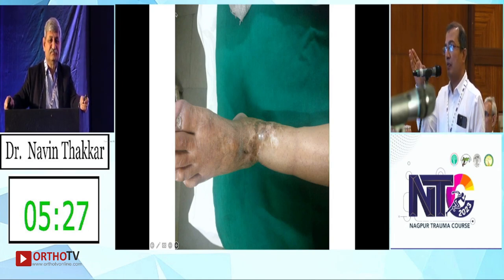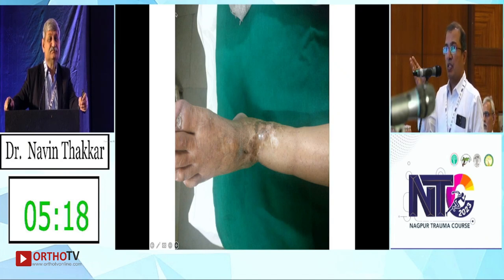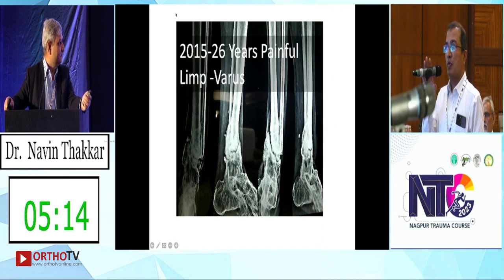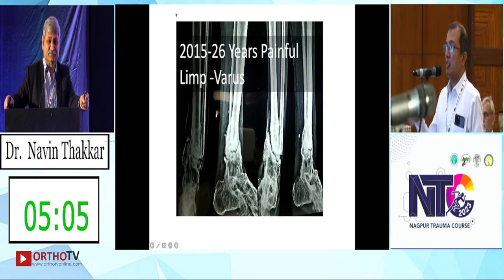Rule out infection — clinical and lab markers were normal. The ankle is fused and the subtalar is fused already. So it is worth going for a TTC nail if possible. What possible difficulties will there be with the TTC nail?